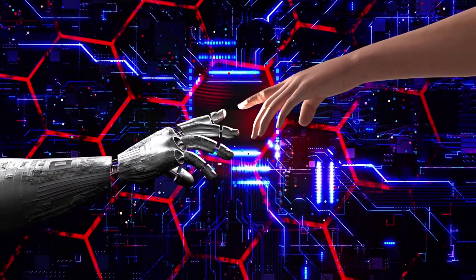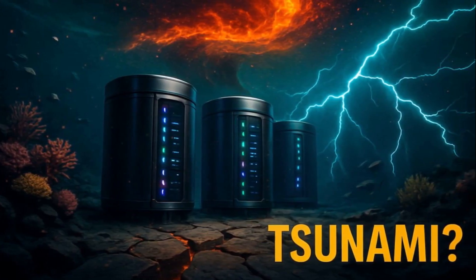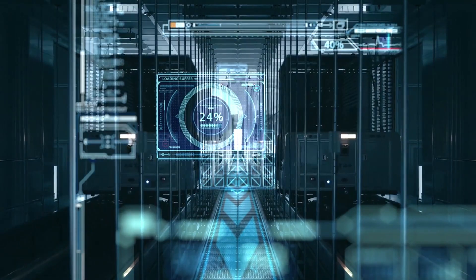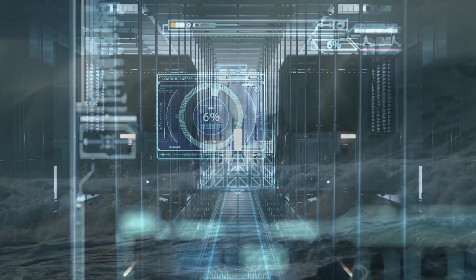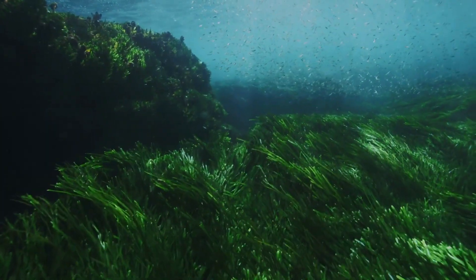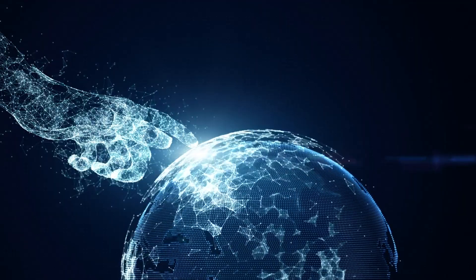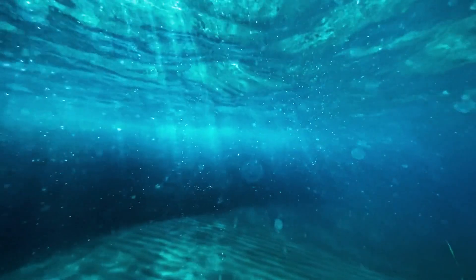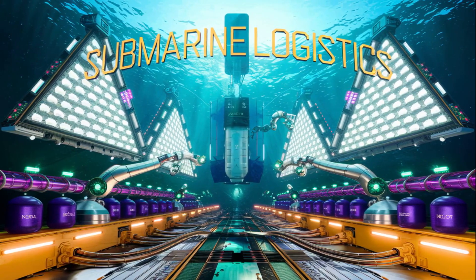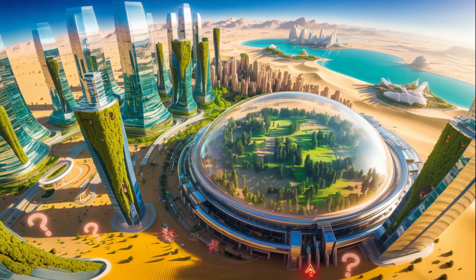As underwater data centers rise as the future of cloud computing, a chilling question remains: can they survive a tsunami or a cyberattack from inside the ocean itself? These submerged server pods — like Microsoft's Project Natick and China's Highlander modules — are engineered to endure high pressure, corrosion, and isolation. But a massive undersea earthquake could trigger a tsunami, potentially sweeping away these ocean floor data hubs or causing them to leak hazardous materials into marine ecosystems. What if they're attacked not physically but digitally? Experts warn that deep-sea fiber-optic cables and AI-monitored systems could become targets for stealth hacking, signal interception, or submarine-based espionage — and unlike land-based data centers, these submerged vaults are harder to monitor, harder to repair, and potentially easier to exploit.